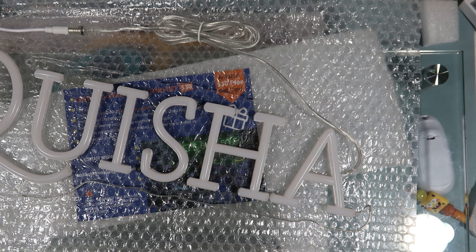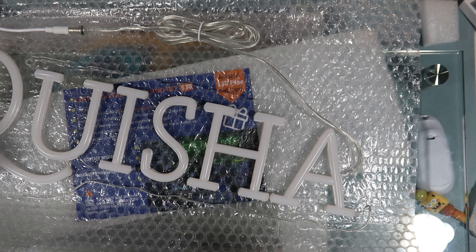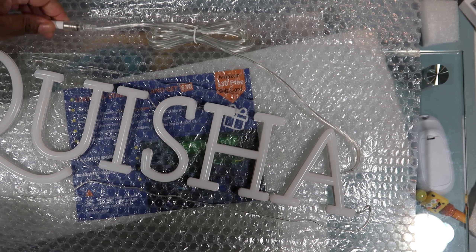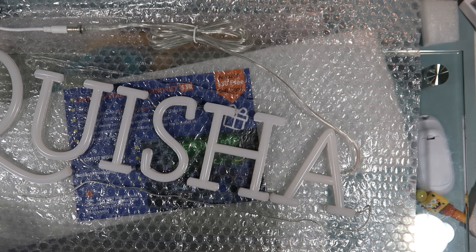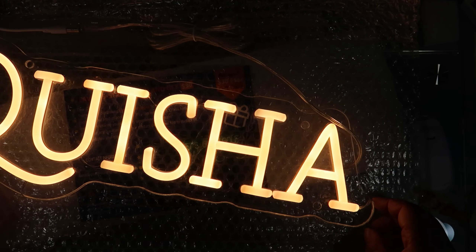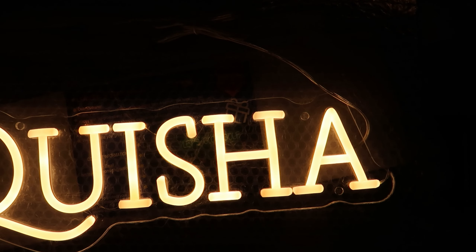I'm going to get this plugged in and figure out how to turn it on. Let me see what else I have to do — oh, let me make sure my plug is on. Let me turn the lights off, hold on one second.